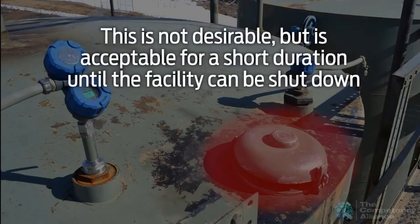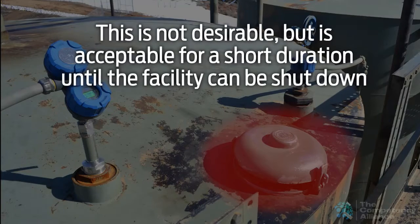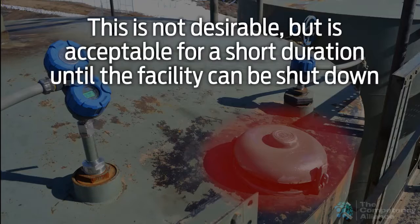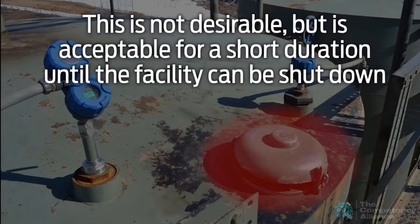This is not desirable due to health, fire, explosion, and greenhouse gas issues, but acceptable for a short duration until the facility can be shut down and the equipment problems fixed and the facility returned to normal operations.